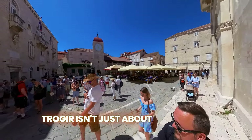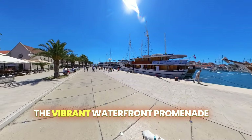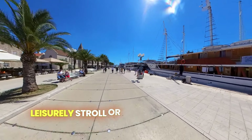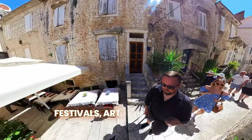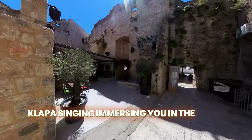But Trogir isn't just about history — it's also a lively coastal town. The vibrant waterfront promenade is lined with cafes, restaurants and yachts, perfect for a leisurely stroll or enjoying some fresh seafood. The city's vibrant cultural calendar includes music festivals, art exhibitions and traditional Dalmatian klappa singing, immersing you in the local culture.